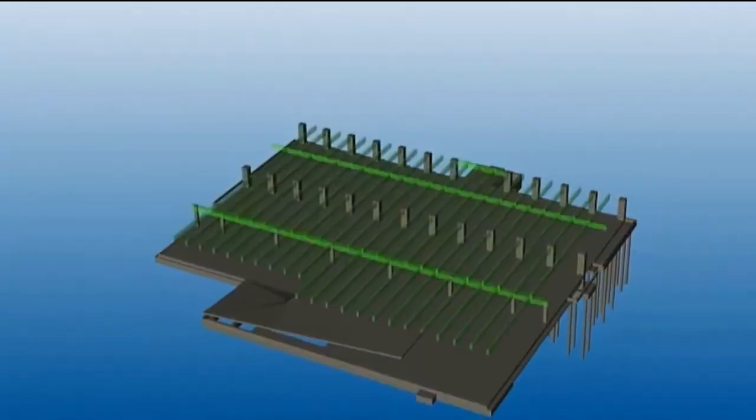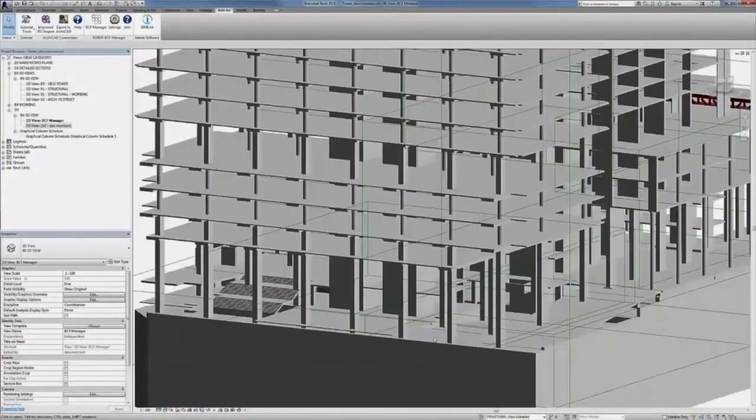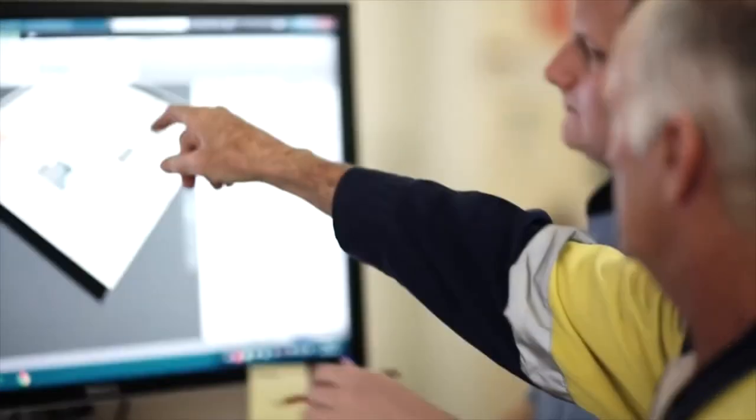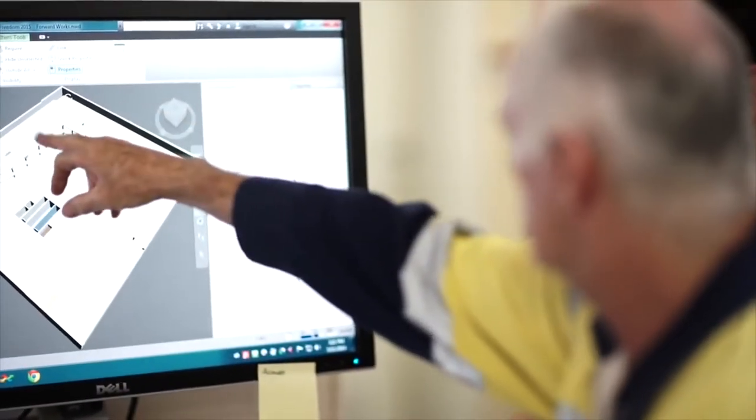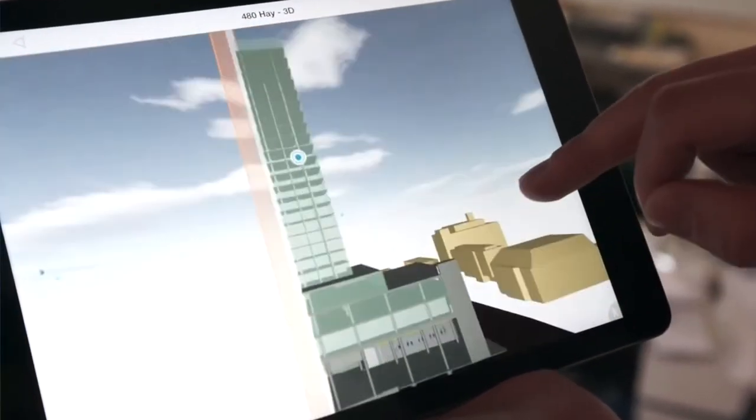The Queensland Government has been a strong supporter of the work of Professor Keith Hampson and his team by looking at how asset performance can work in the digital engineering space. The importance of the work that SBEnrc is doing through unlocking value through life cycle thinking is to examine the value of what we do at each step of the different phases in the life cycle of an asset, whether it's through the design, the construction, the operation and ultimately the dismantling of the asset.